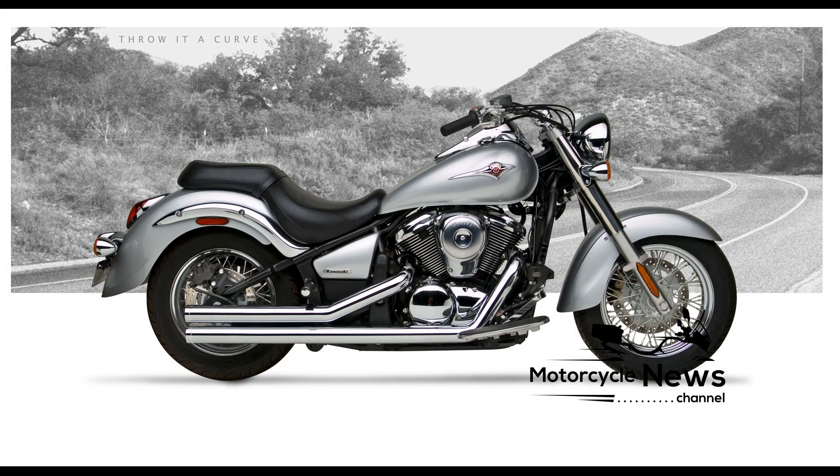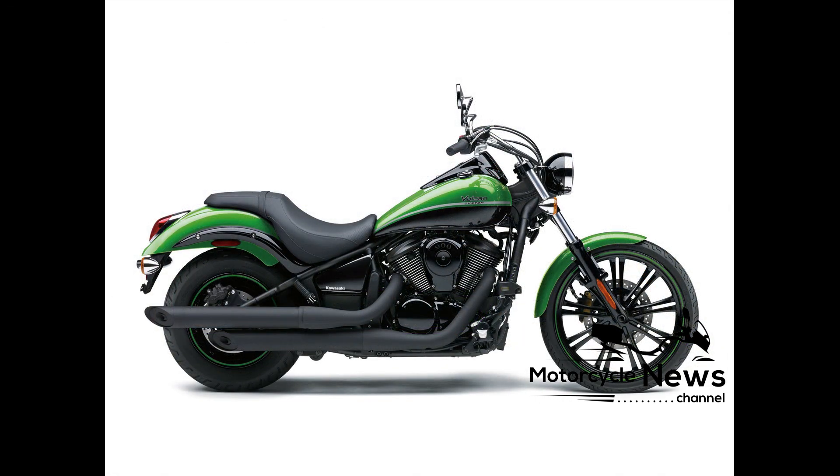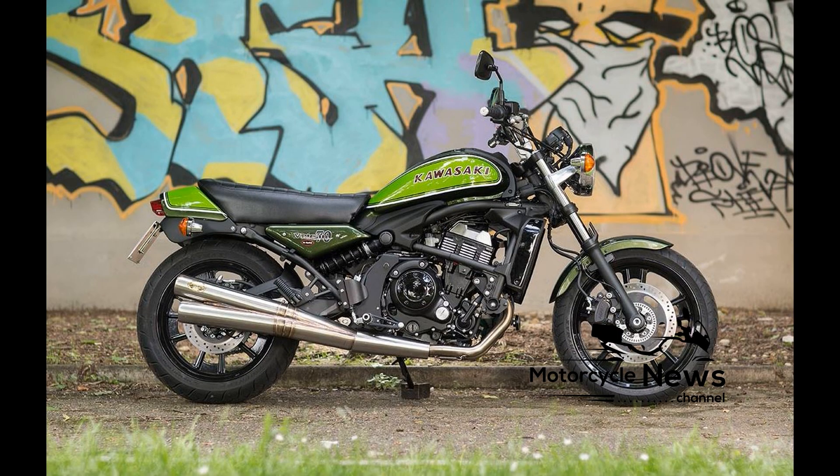Dating back to the VN800 of the mid-90s, the Kawasaki V-twin powertrain is proven and refined, while the chassis is solid and understressed. Being a cruiser where the look is everything, the biggest area of concern should be its cosmetics. Kawasaki cruisers are better built than most, but it's still important to check for any dings or scrapes, possibly the result of a novice rider's inexperience or poor maintenance.